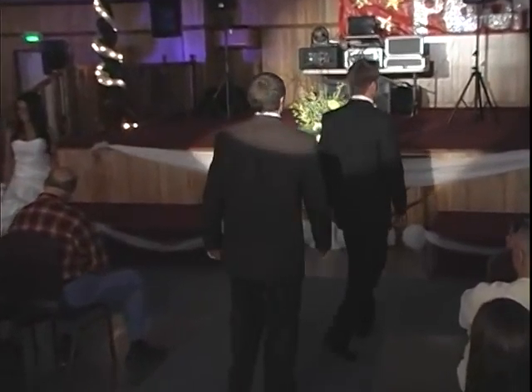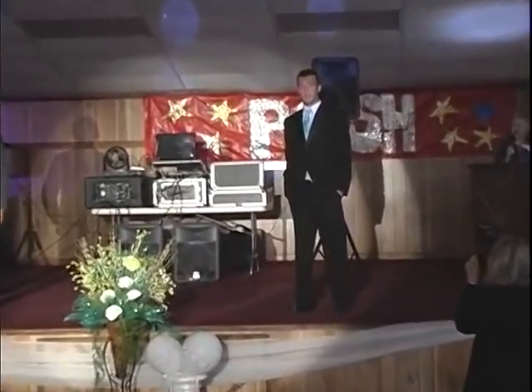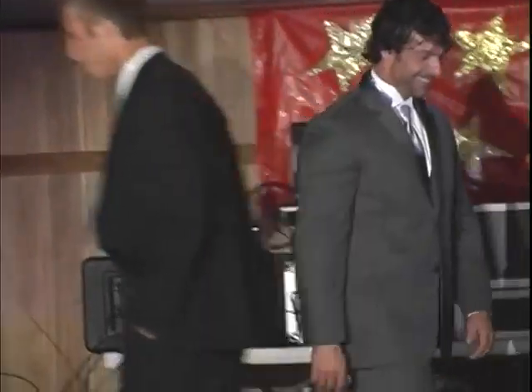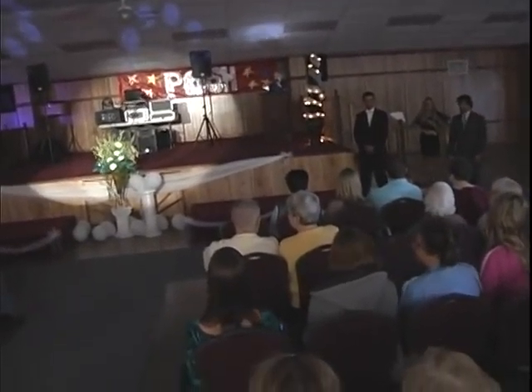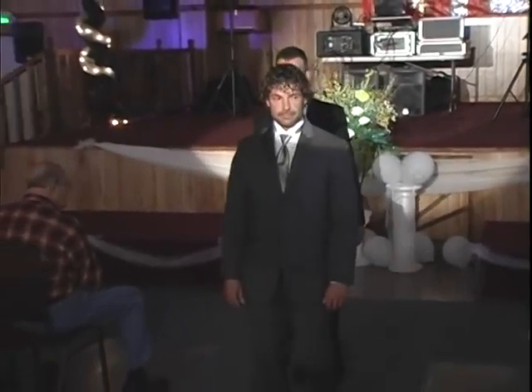We've got more guys coming down the aisle. We do a lot of the gray tuxedos — and we have black too. My eyes are getting old, but we do a lot of the gray tuxedos for weddings now and always the traditional black. Gray is real good in the summer, especially if you have those bright colors. You can always do a gray and it really looks gorgeous in pictures.